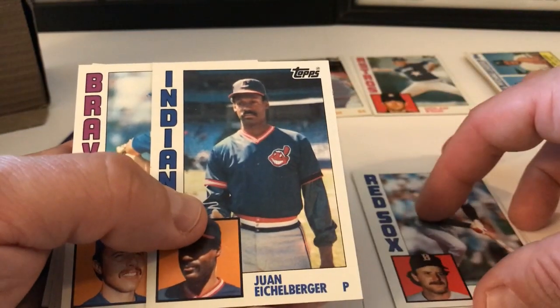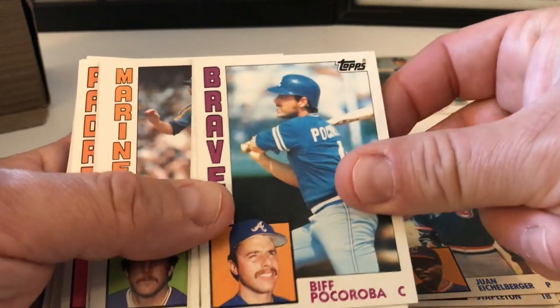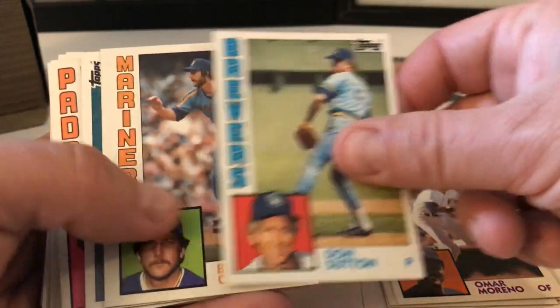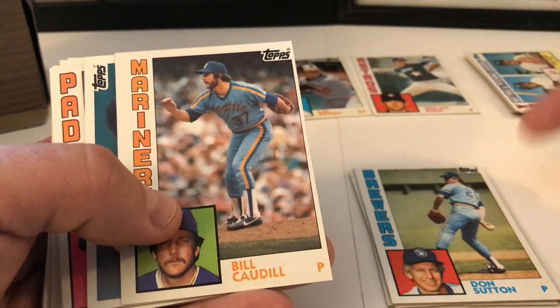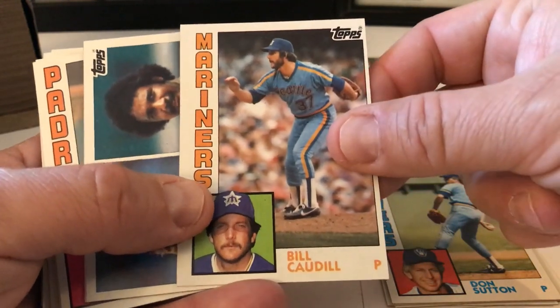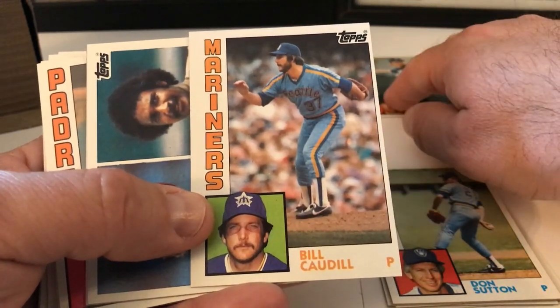Dave Stapleton, Juan Eichelberger, Biff Pocoroba, Omar Moreno, Don Sutton. The reason I bring that up is seeing that card — I was thinking, should I do a little series and find those cards and talk about it? But that might be kind of a really dark and depressing video.